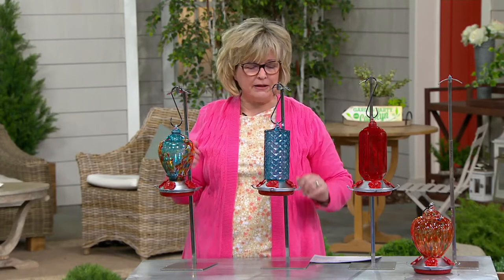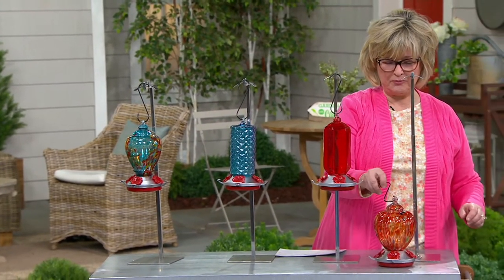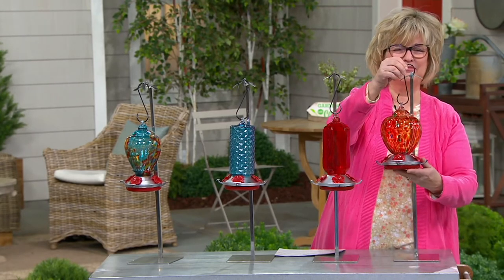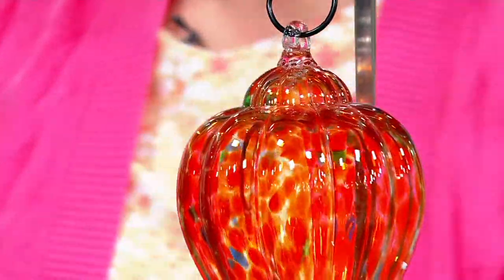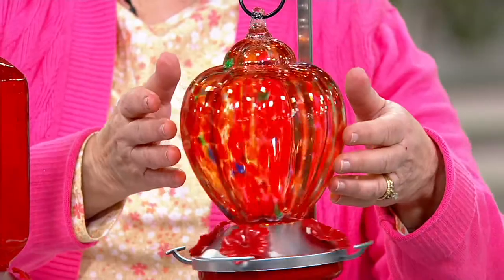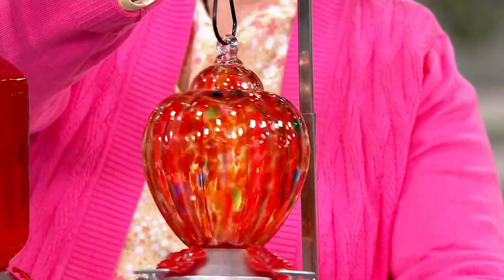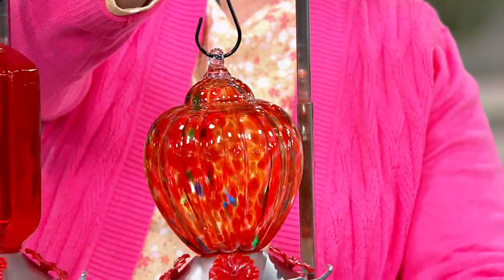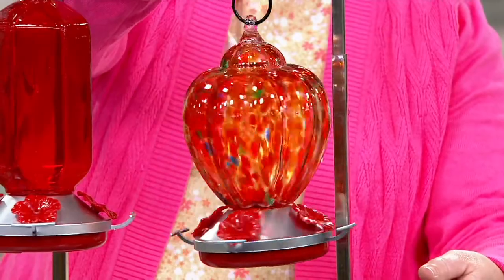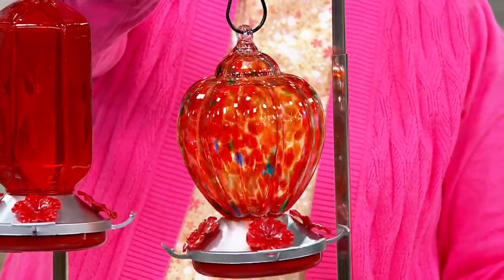They're so beautiful and so much fun to watch. And they are pollinators too, so don't forget about that. I have six feeders in my backyard and two feeders in my front yard. Go ahead and make the nectar up — it will keep in your refrigerator for up to two weeks. Hummingbirds flap their wings 80 times a second, which is over 4,000 times a minute. When they're nesting, they're feeding every seven seconds. They are phenomenal.